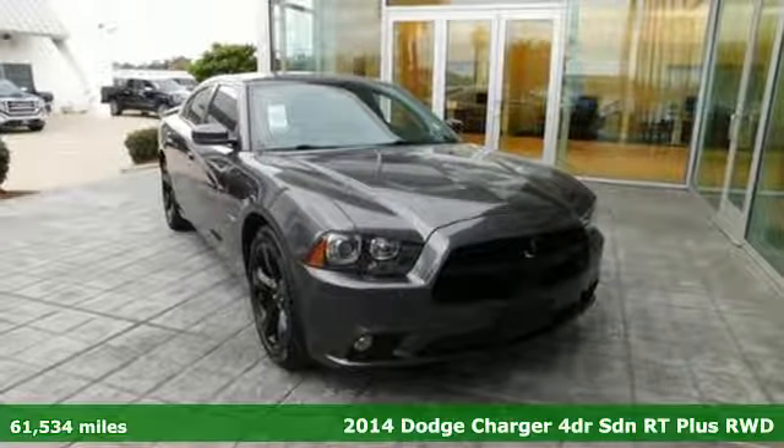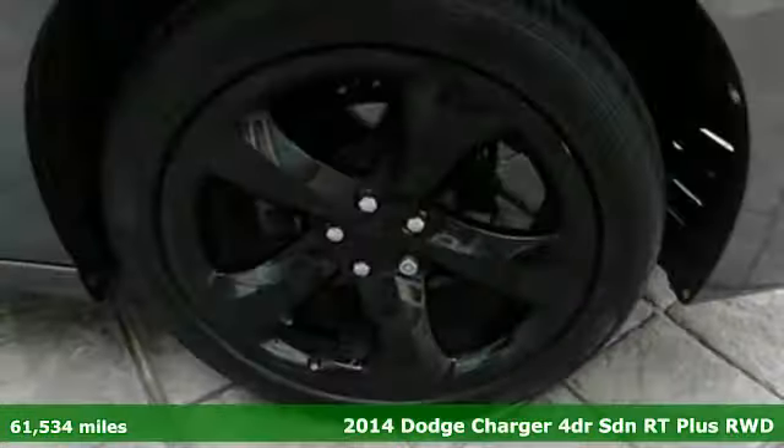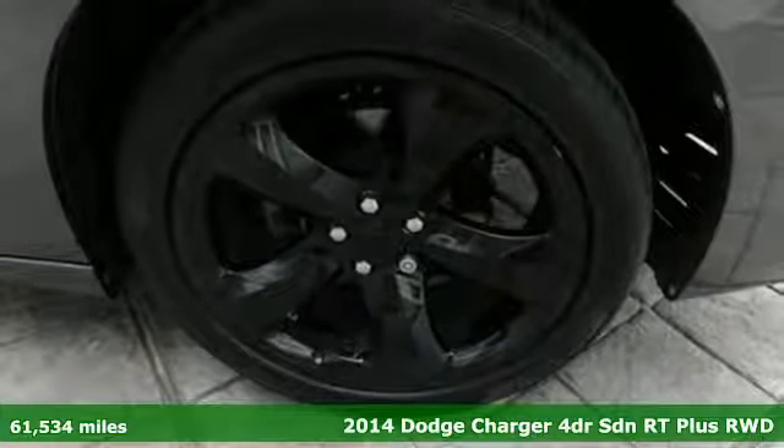It's a 2014 Dodge Charger. It's a salute to its muscle car past while embracing today.